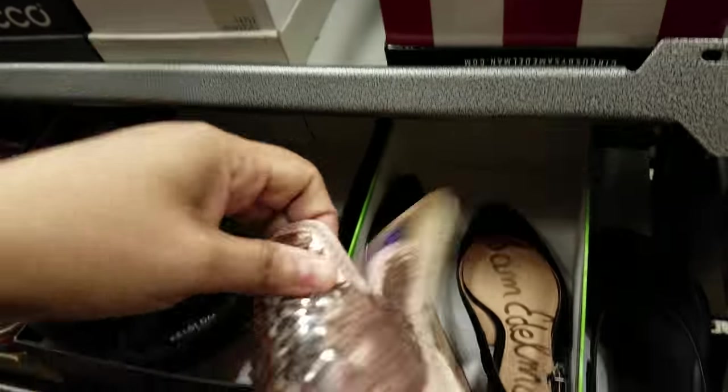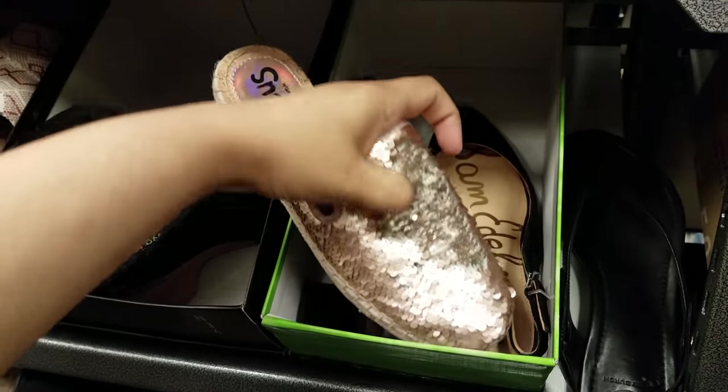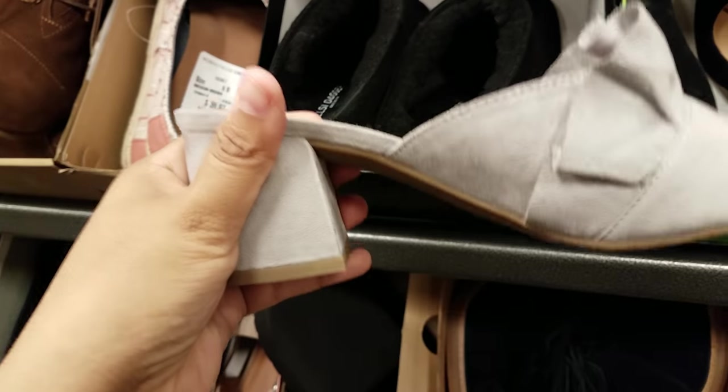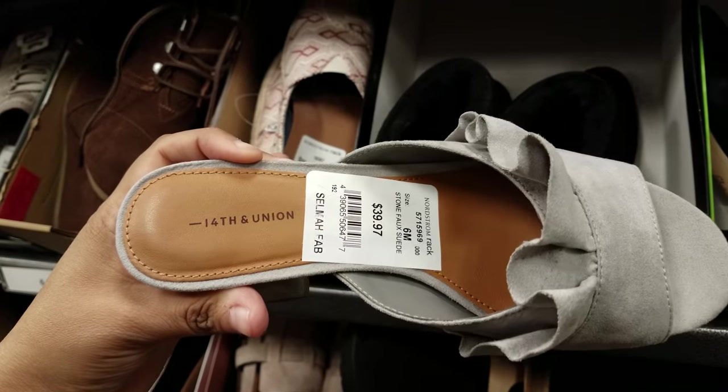More Sam — yeah, that's kind of cool too, right? They do have this at Macy's. How much do they want? $35. 14th Union here, $40.